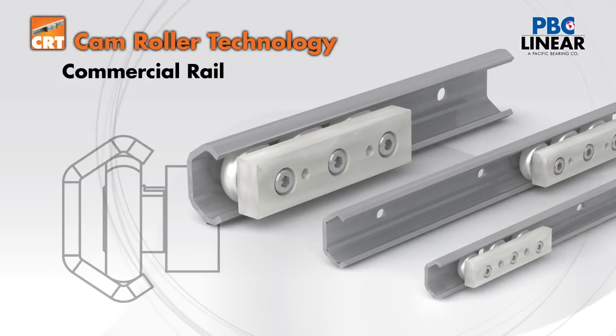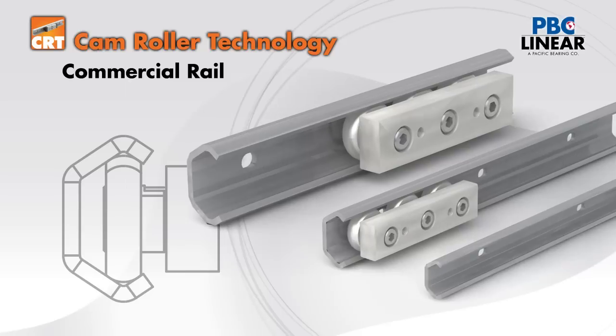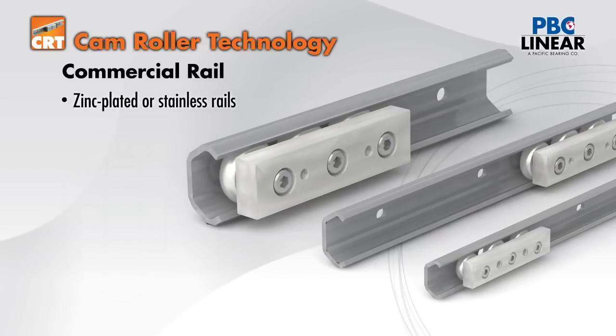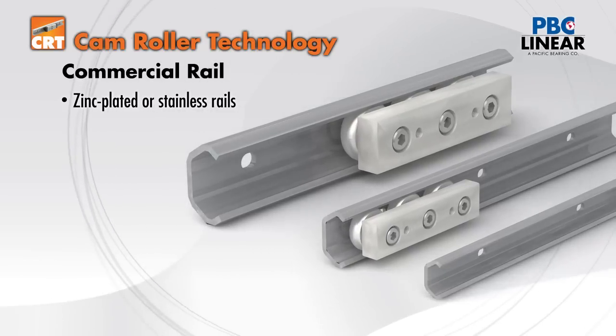Beyond components, the CRT family offers three sizes of commercial rail linear guides that are well suited to applications that need moderate precision. The three roller slider rides in either a zinc plated steel or stainless steel roll formed rail.